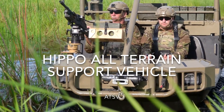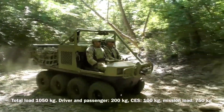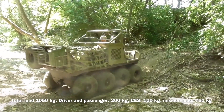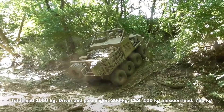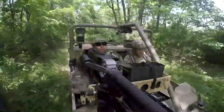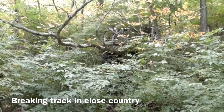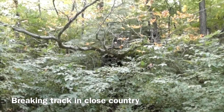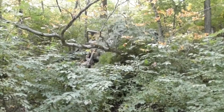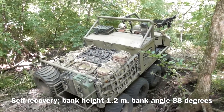The 8x8 amphibious all-terrain vehicle has the dual performance of a vehicle and a boat. It can travel on land like a car and float on water like a boat. When driving on land, it can carry four to six persons; the speed can reach 30 km/h on land and 5 km/h on water. This 8x8 amphibious all-terrain vehicle is light in weight, small in size, heavy in load, and has a central steering function. Its excellent all-terrain passing ability allows it to quickly pass through complex areas such as mountains, jungles, beaches, deserts, snow fields, and swamps.